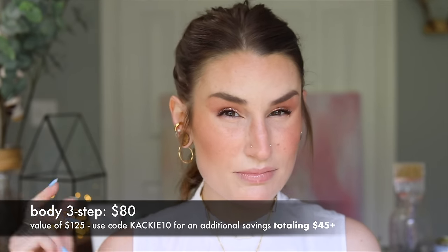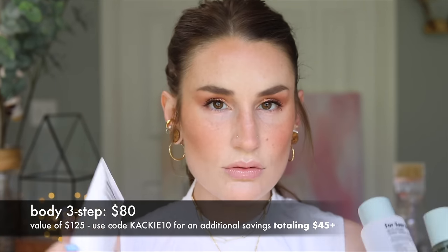I needed something that was going to have face-quality ingredients, active ingredients that I could use on my body skin. I was adding serums to lotions, just trying to find any possible way to get my skin back to some kind of equilibrium. It had to do with taking some things out and adding other things in. So I'm going to walk you guys through the very simple body three-step set.